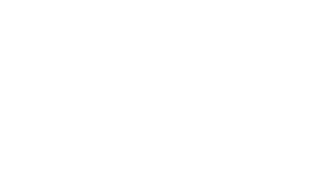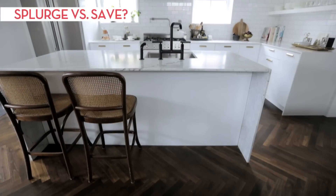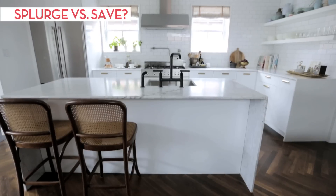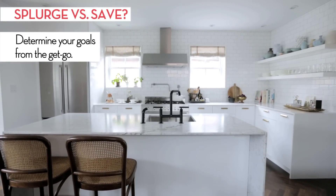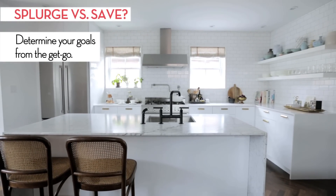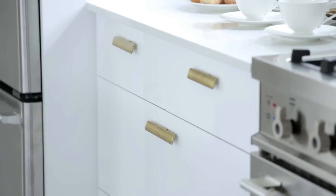We renovated our kitchen because we were renovating the entire house, so the kitchen had to go. In regards to the budget for the kitchen, it was within reason. There were elements that I wanted to splurge on, but overall it was kept to a tight budget. The elements that we saved on were using the 3x6 subway tile and ready-made cabinetry from a big-box store.